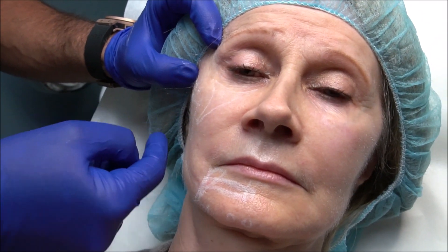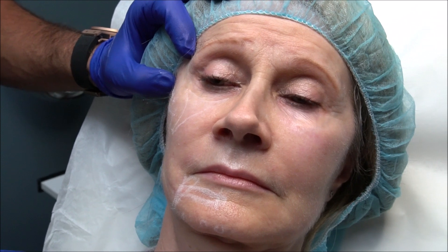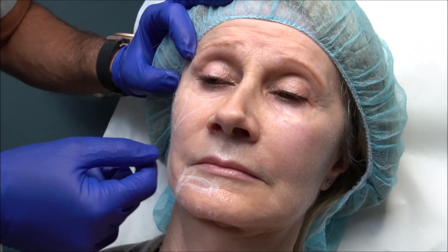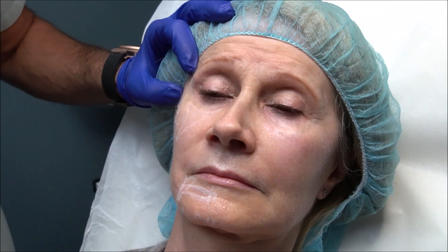At the end of the day, those lateral struts are going to lift everything up, softening the nasolabial folds, improving the jawline, and giving an overall lifted appearance. And because her skin has got a nice snap-back, this is really going to be quite effective.